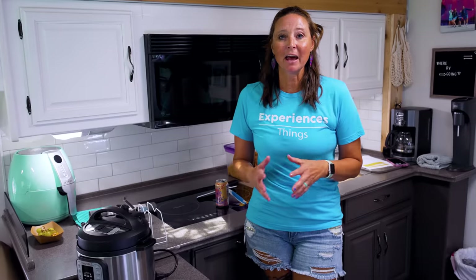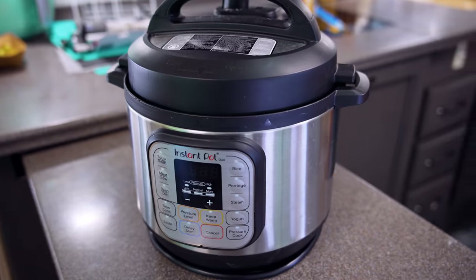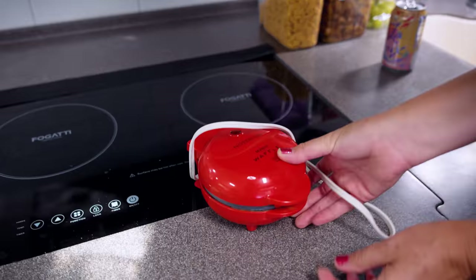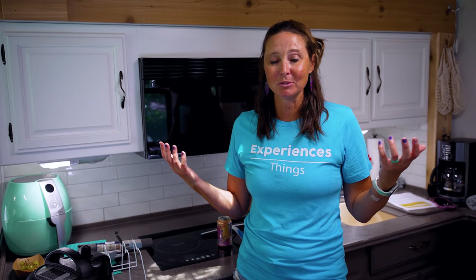Hack number three is to get what I call RV-sized appliances — anything on the more mini scale. I got the smaller version of the Instant Pot for the RV, a miniature waffle maker, and they even have mini blenders you can purchase on Amazon. Those appliances, when on a smaller scale, work just fine since it's usually just the four of us anyway. They save on space, which means we can bring everything we need.